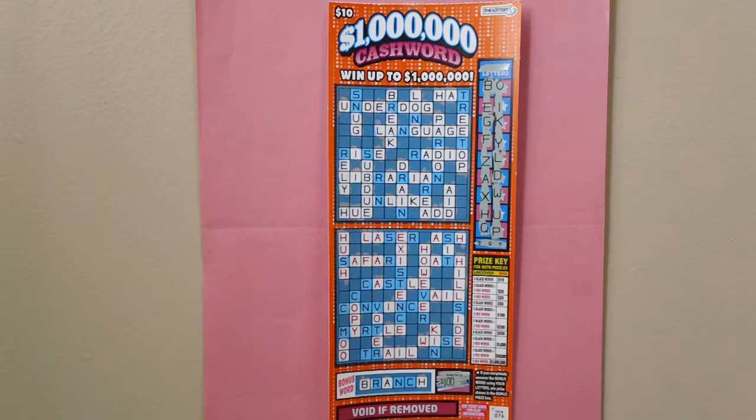You can win up to $1,000,000. How to play: stretch your letterbox to reveal your 18 letters. Stretch the box letters on both crossword puzzles. If you uncover four or more complete words, win the prize found in the prize key.